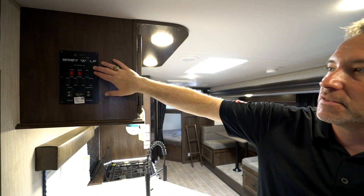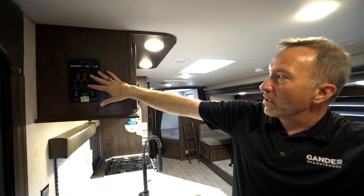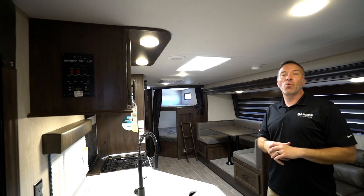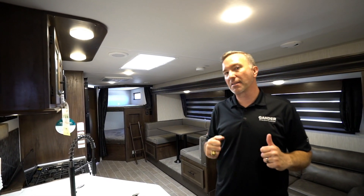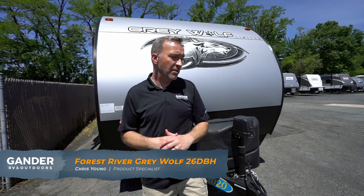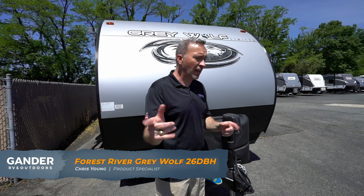Control panel right here so you can check all your tanks, run all the slides, cut all the lights on. We've seen the inside of the 2020 Forest River Grey Wolf 26DBH — what do you say we go take a gander at the outside? Okay, so here we are on the outside of the 2020 Forest River Grey Wolf 26DBH. You saw how nice it was on the inside — check out the outside.